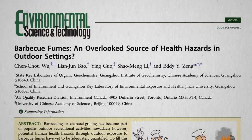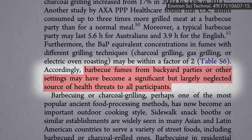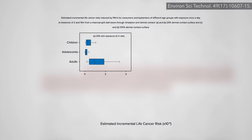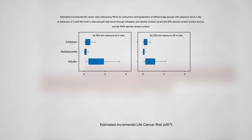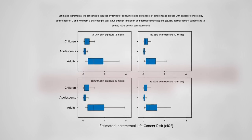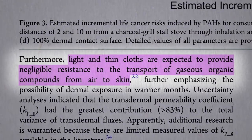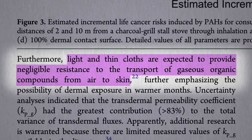Even just being around a barbecue may be a bad idea, even if you don't eat anything off of it. Researchers estimate the extra lifetime cancer risk associated with standing about 6 feet away from a charcoal grill every day, and about 30 feet away, with both 25% and 100% skin exposure. They're not talking about grilling in the nude — this is out of recognition that light clothing probably provides little protection from these gaseous carcinogens.